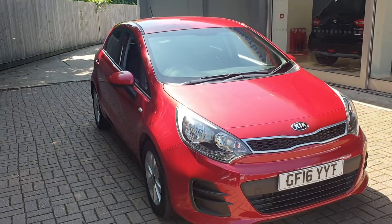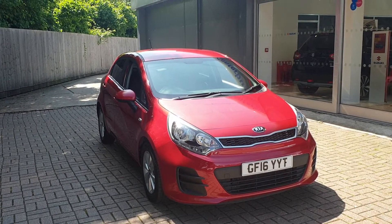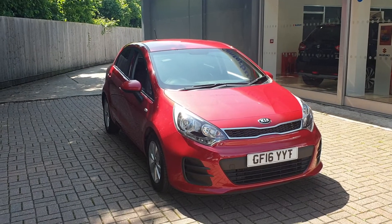If you would like to book a test drive in this vehicle or any other vehicle we have here at Canterbury Suzuki, please contact us on 01227 931 888. Thank you for watching.